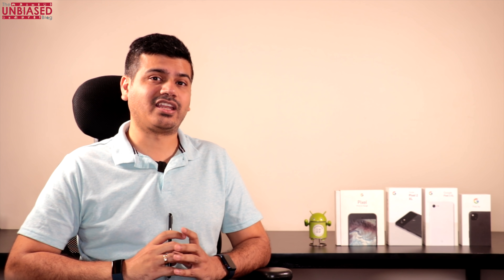Hi guys, I'm Nikhil Chawla from The Unbiased Blog. After a month we are shooting a video — our team and I are safe and doing well. I hope it's the same for you guys. Please take care, please stay safe and take all precautions. That'll be great for all of us, and if you're eligible for vaccinations, please go and get that done.